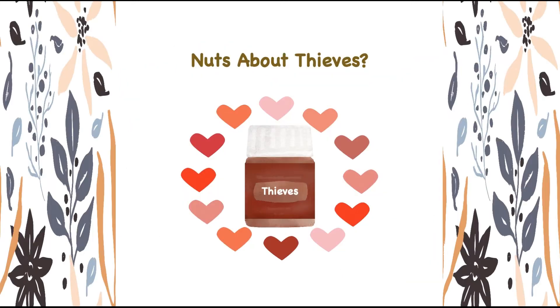Are you a Thieves fanatic like me? Then you'd love this — Thieves oil-infused products. Hi, I'm Chinko, and I'm passionate about living a natural lifestyle.